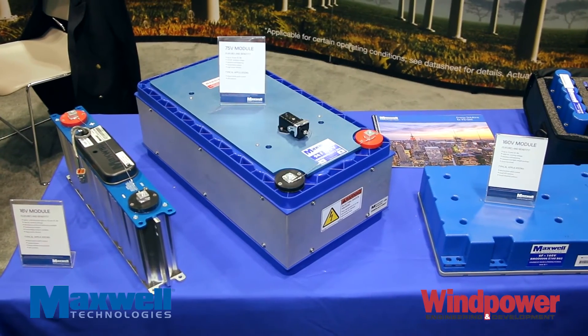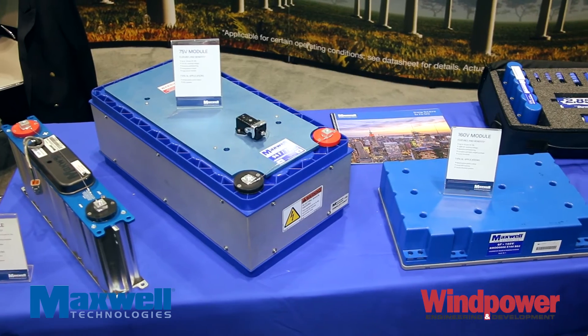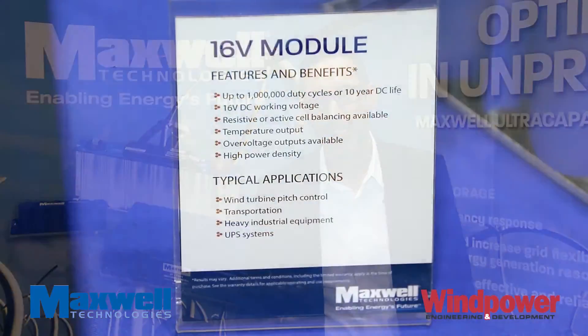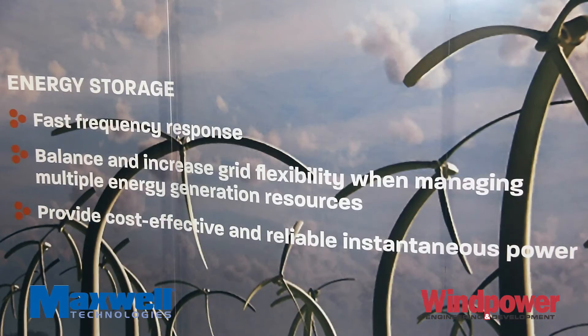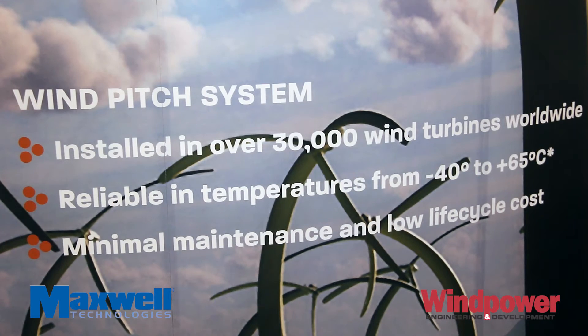Today we have over 30,000 installed turbines relying on our products and technology. Some of the advantages that our products have are low maintenance and long life compared to traditional battery systems that are used in electrical pitch systems, as well as a wide range of temperature. Many of our key OEM turbine manufacturers rely on the ultra-capacitor technology for fail-safe pitch operations providing backup power.